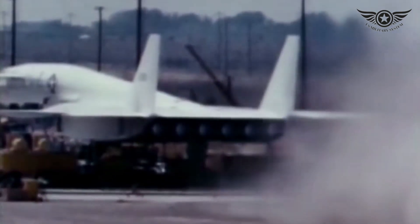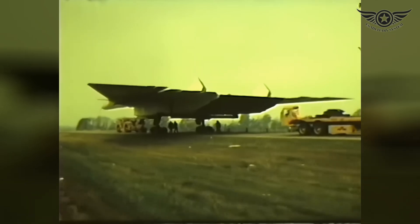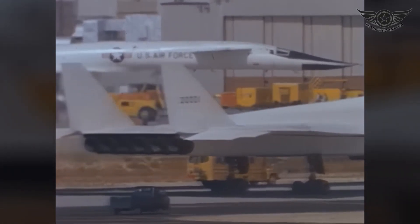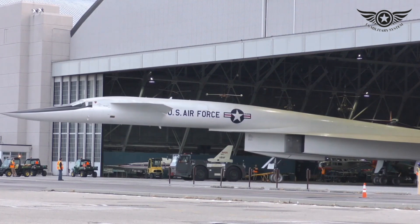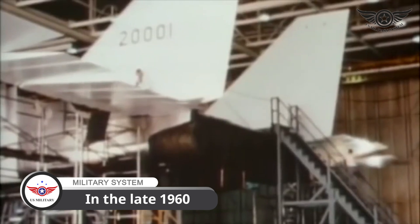Despite its impressive capabilities, the XB-70 program faced challenges, including cost overruns and the emergence of intercontinental ballistic missiles. Ultimately, only two prototypes were built, with the program being canceled in the late 1960s.